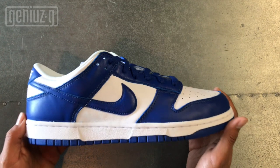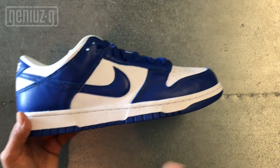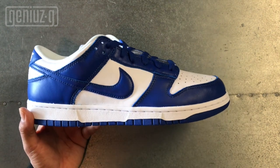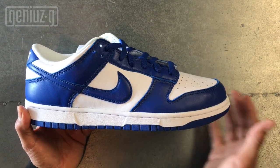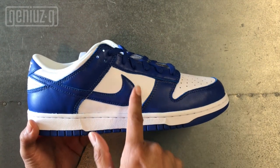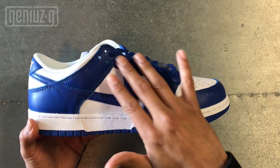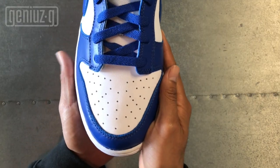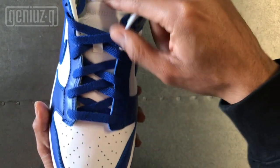Starting out with the Kentucky Nike Dunk Low — these sneakers are super sick, very simple white and blue. The colorway is Varsity Royal Blue. The first thing that catches your eye is this gorgeous Nike Swoosh and leather. The shoes are adorned with blue leather overlays; the whole sneaker is basically leather with white in the middle. Moving to the front, the toe box is blue, and the toe is white.